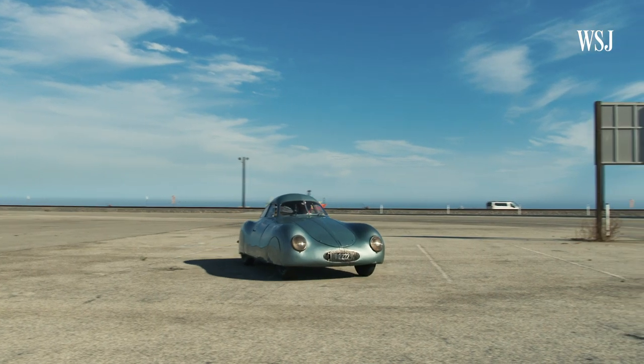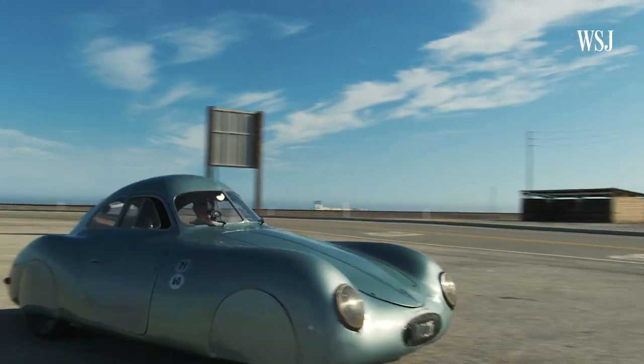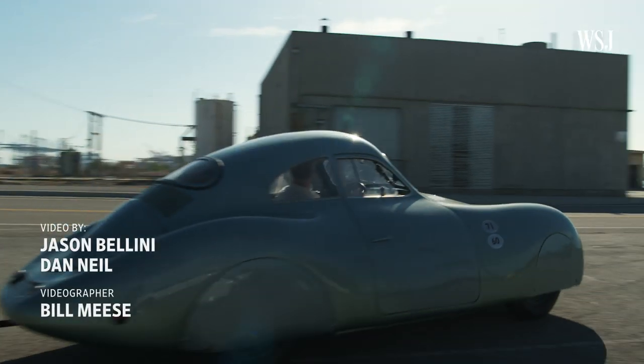It's a strange visitor from another time. Look at this car coming at you from a distance — it looks like a space shuttle, it looks like a UFO coming at you. And like a UFO, the sight won't last long. So look quick.